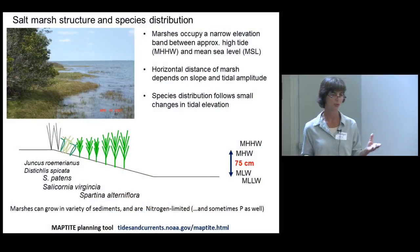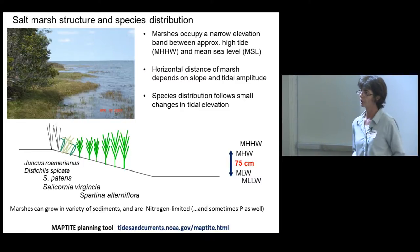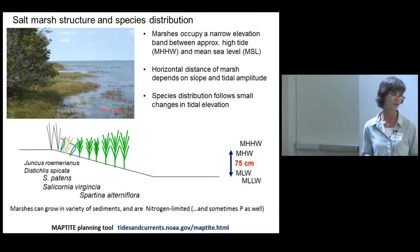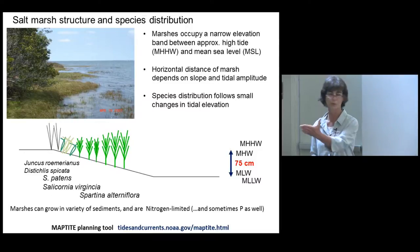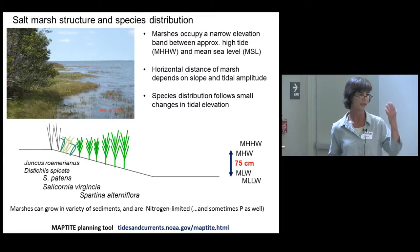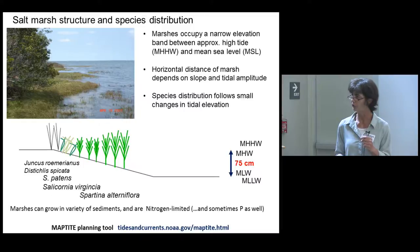I'm going to talk a little bit now about salt marshes in particular to help understand how to incorporate this habitat into a shoreline stabilization approach. Salt marshes occupy this intertidal elevation band approximately between high tide and mean sea level. They can grow a little bit deeper, especially along the shoreline. The horizontal distance of that marsh is really going to depend on the slope of the shoreline and the tidal amplitude. There are only a few species that occur there — it's a tough environment, so there's not a lot of competition for the intertidal.